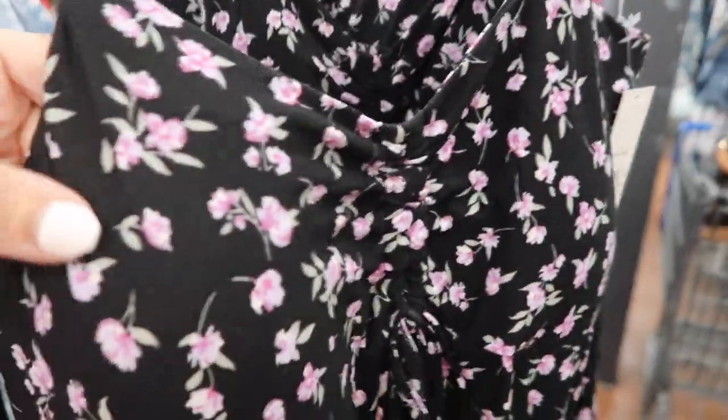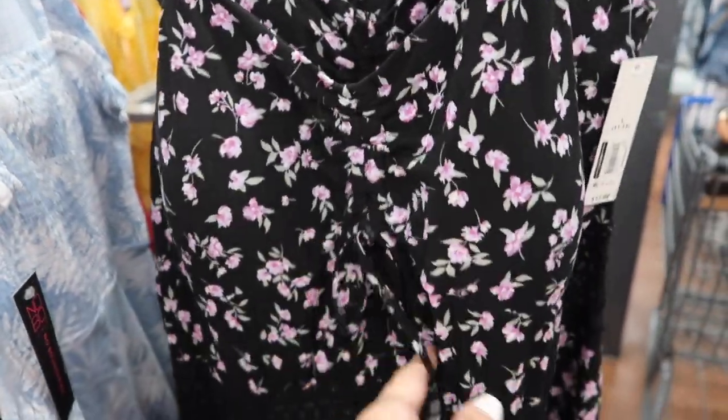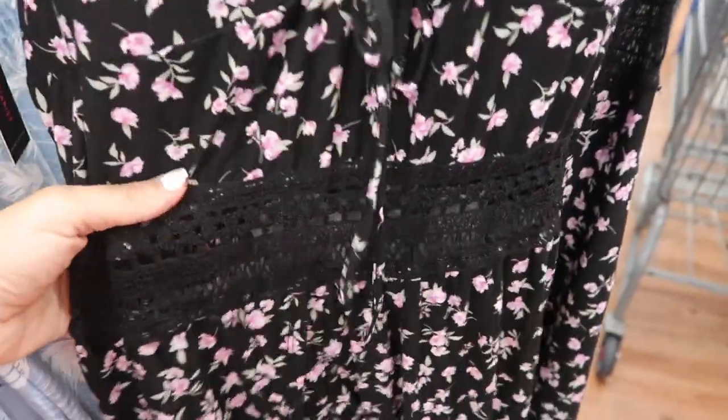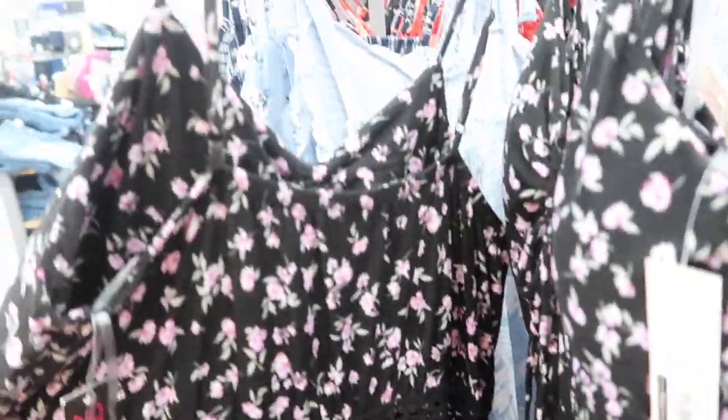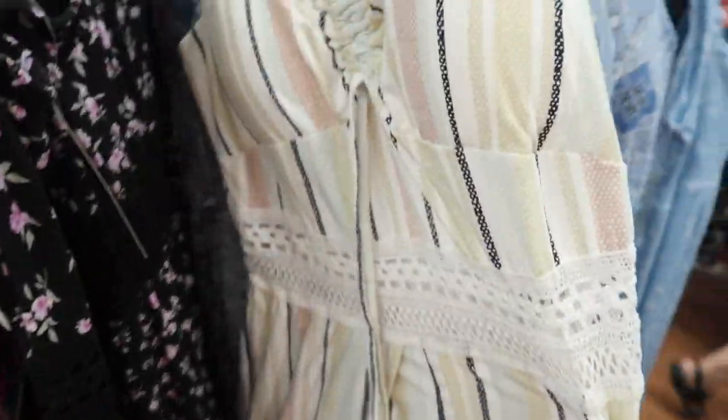New romper from No Boundary. This one has that soft kind of microfiber material, thin adjustable straps with that little ruche detailing on the tie, crochet in the waist, and then it has little shorts with this longer skirt in the back. The crochet goes all the way around. These are $17.98. It comes in the black and purple floral, also this multi-colored stripe and the blue bandana print.